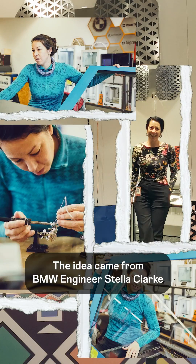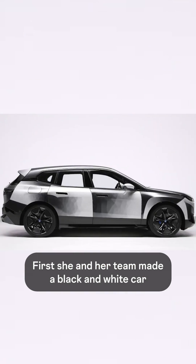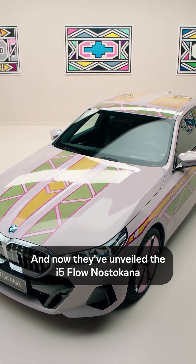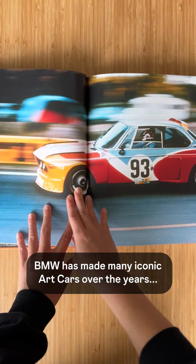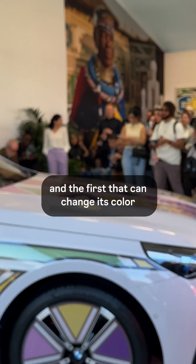The idea to put e-ink on a car came from BMW engineer Stella Clark. First, she and her team made a black-and-white car. Then they got color working. And now they've unveiled the i5 Flow Nostakana, in collaboration with legendary artist Astaire Malangu. BMW has made many iconic art cars over the years, and this is a tribute to their 12th art car, and the first that can change its color.